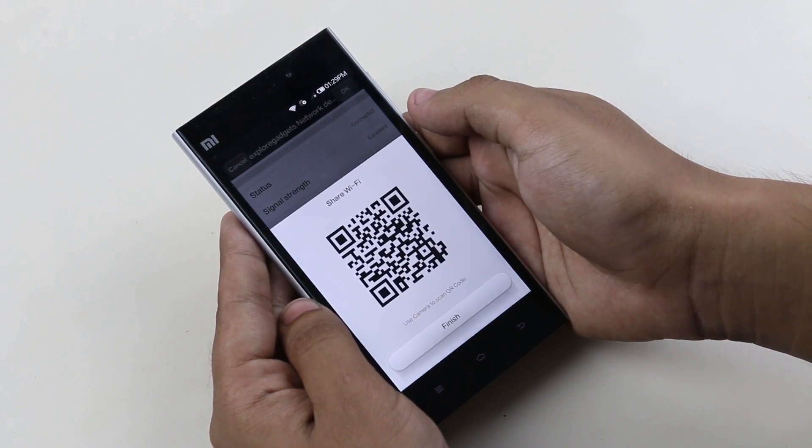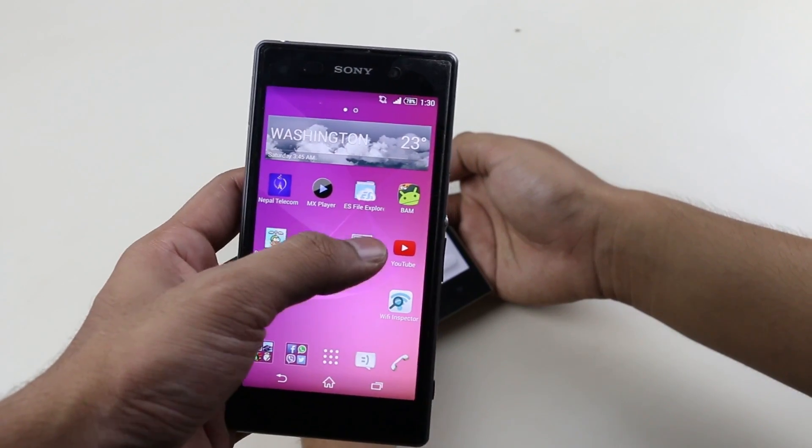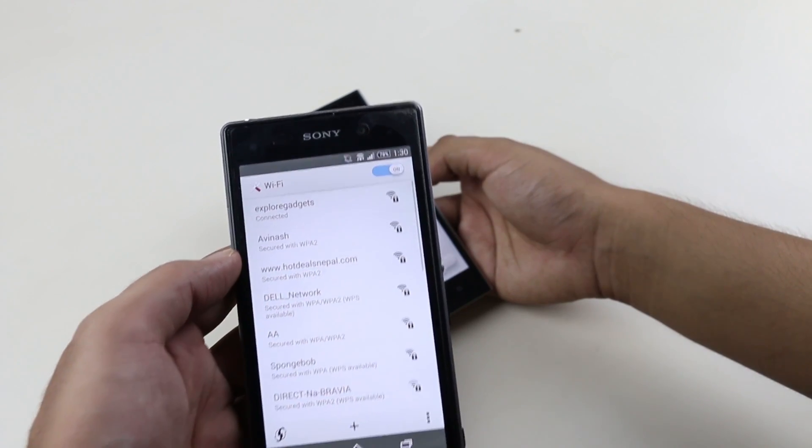As you can see, a QR code is generated. Just scan the QR code from any other device and it will connect you directly without any need of typing the password. So that is a very innovative feature.